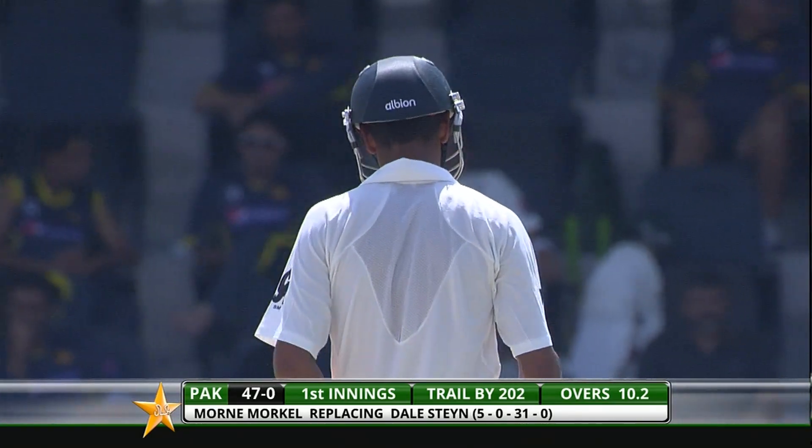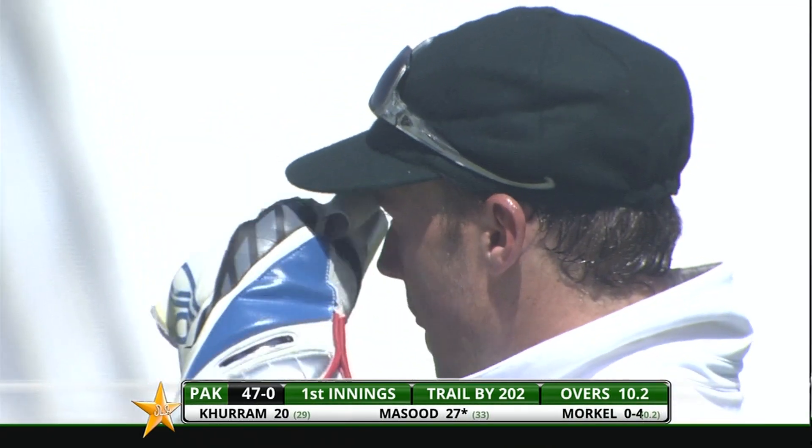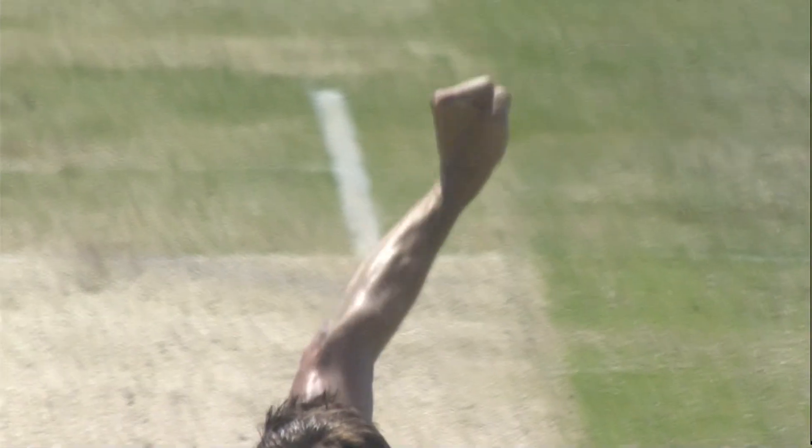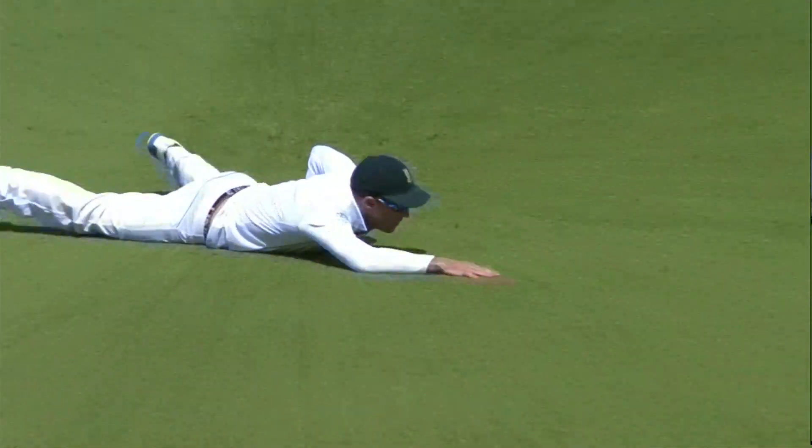Pakistan now 47 without loss — their sixth test of the year, and this is their highest opening stand in 2013. I don't think Morkel should mind that because it was a good length delivery, a little fuller, made him drive — fair enough, went for four — but that's where you're going to pick up a wicket.